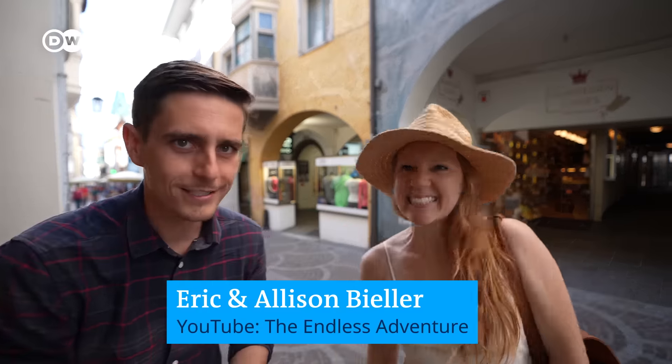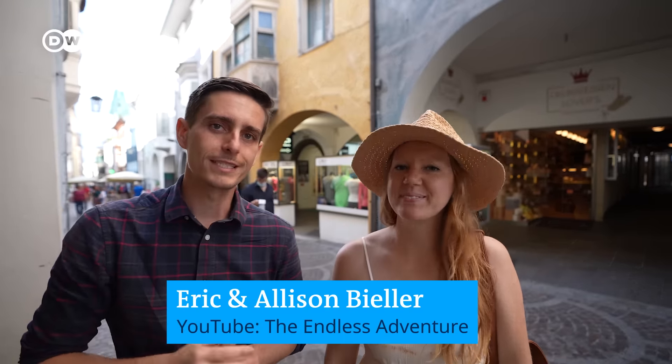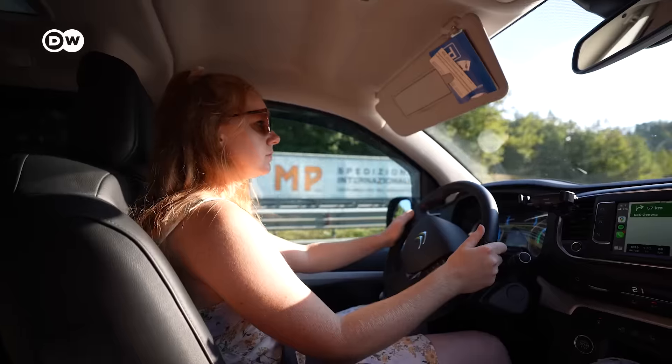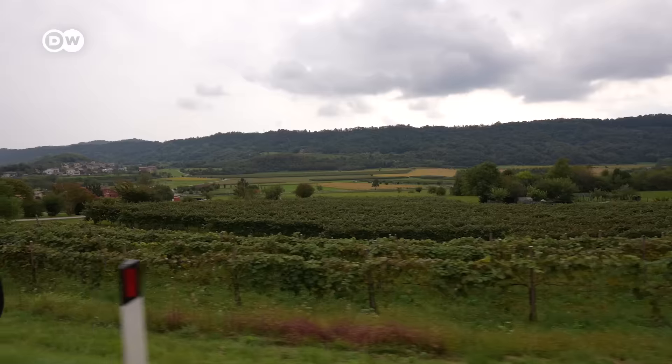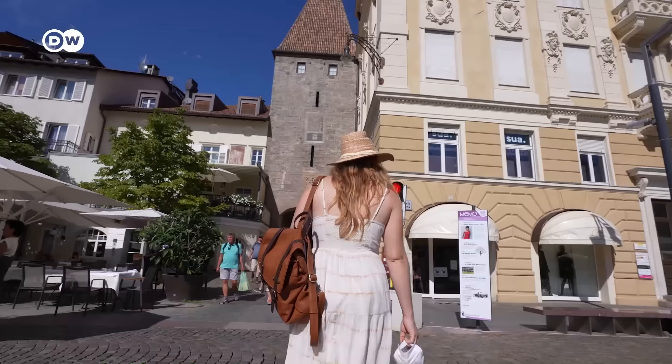Hey everybody, Eric and Allison here once again with DW Travel. Our electric campervan road trip is continuing — now we're heading through Italy. Our plan today is to hop in the van and head further south to get out of the crowds and off the beaten path, but first we had to make a very special stop here in the city of Murano.